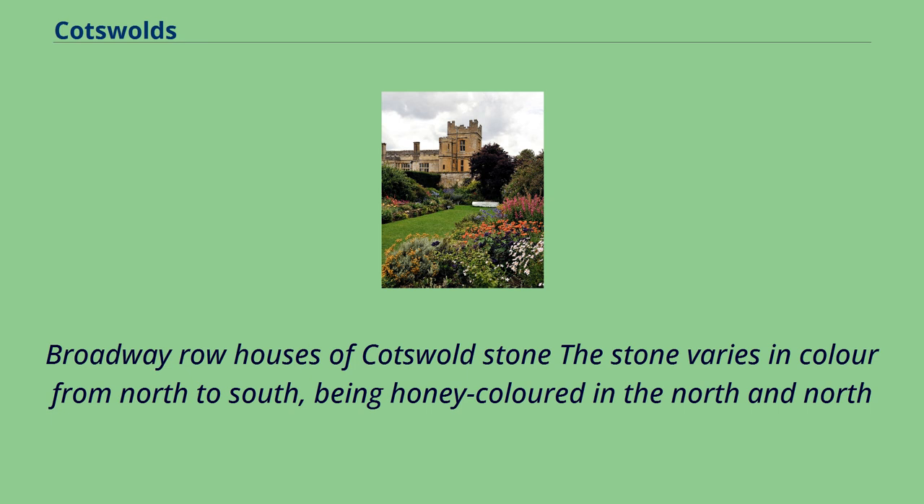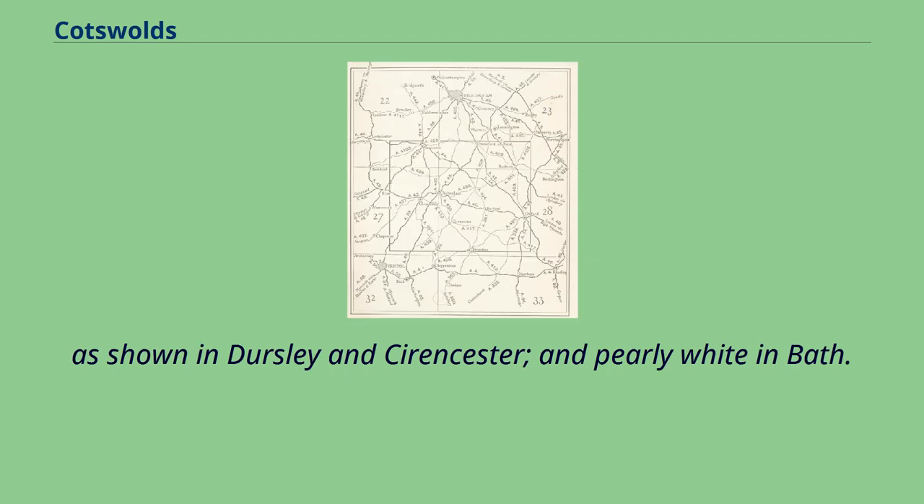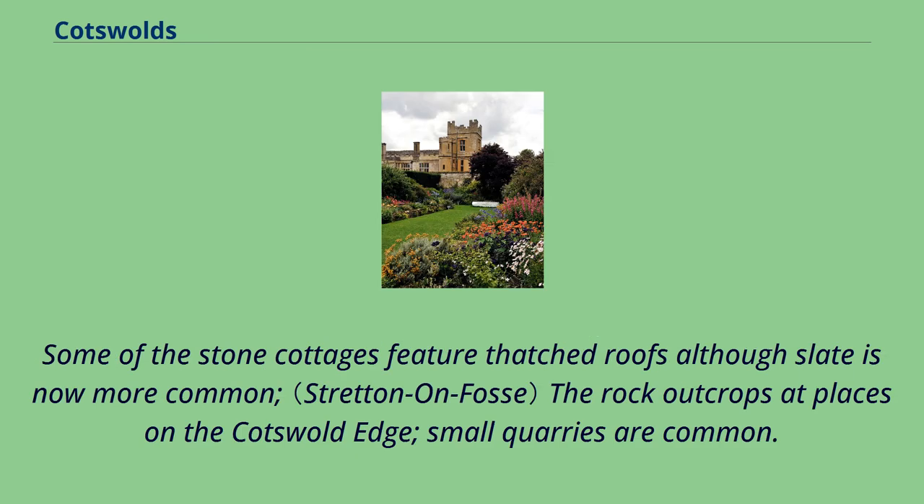The stone varies in colour from north to south: being honey-coloured in the north and northeast of the region, as shown in Cotswold villages such as Stanton and Broadway; golden-coloured in the central and southern areas, as shown in Dursley and Cirencester; and pearly white in Bath. Some of the stone cottages feature thatched roofs, although slate is now more common. The rock outcrops at places on the Cotswold Edge, and small quarries are common.